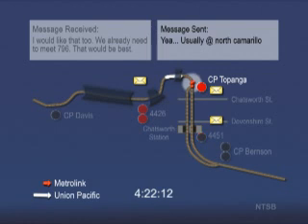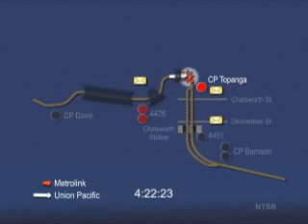The Metrolink train operates through the track switch at Topanga, which was lined for the Union Pacific train to enter the siding. At 4:22:23 p.m. the trains collide in a six-degree curve. The trains were visible to each other in the curve for only about five seconds. Event recorder data indicate there was no braking on the Metrolink train, but the emergency brakes on the Union Pacific train were activated about two seconds before the collision. The Metrolink train was traveling about 42 miles per hour and the Union Pacific train was traveling about 41 miles per hour at the time of impact. All recorded data and physical evidence in this accident are consistent with the Metrolink train failing to stop at the red signal at Topanga and continuing along the main track that was reserved for the Union Pacific train.